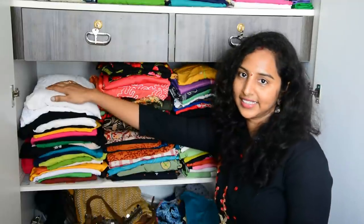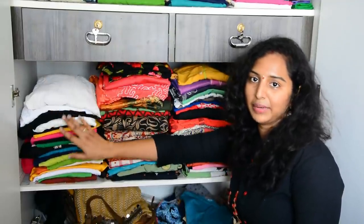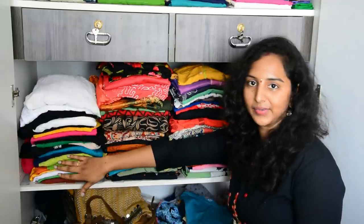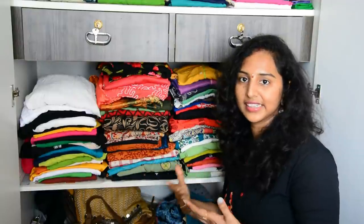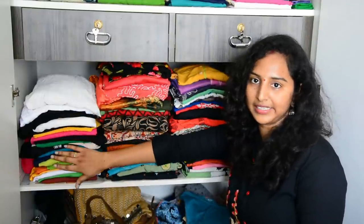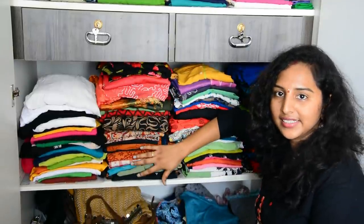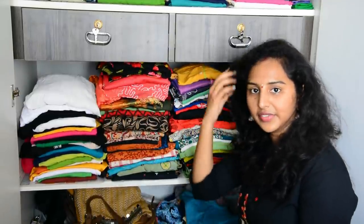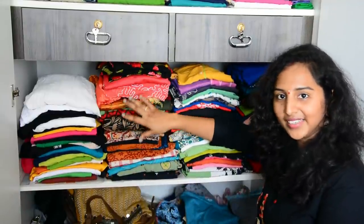First of all, Jesse is on one side. I put them together because they are separate. So I put them here. Jesse's section has completely cut-off dresses with the same clothes. I have to put them here together.